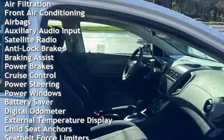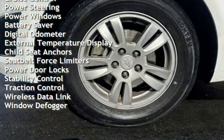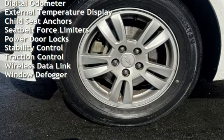Additional features include anti-lock brakes, braking assist, power brakes, cruise control, power steering, power windows, and battery saver.